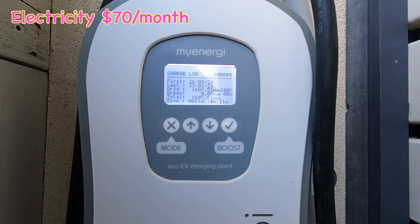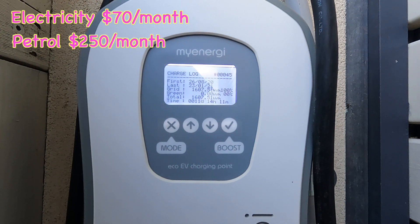If you look at that in petrol terms, before we had the electric vehicle our petrol bill would have cost around 240 to 250 dollars a month. So 70 dollars is a lot better than 240 to 250 a month.